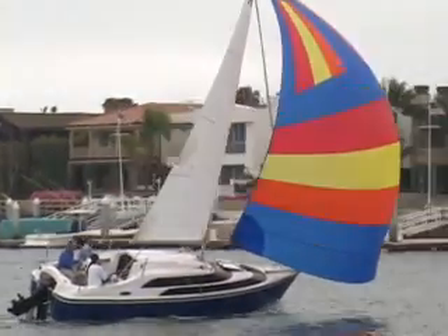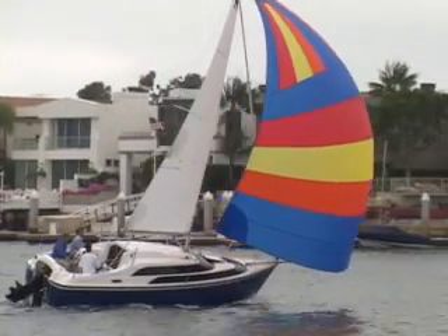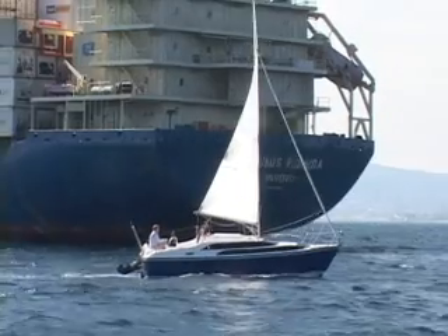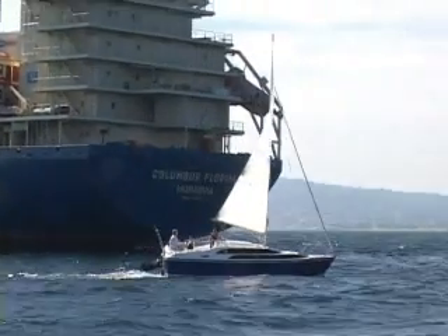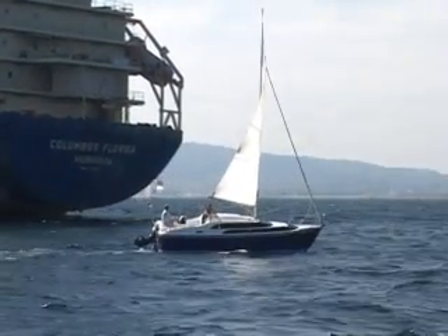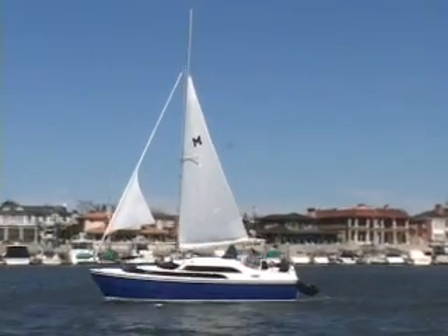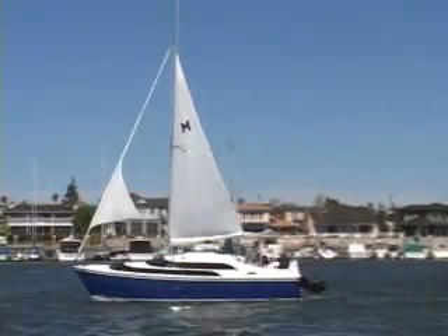The much larger racing spinnaker provides even more downwind power. When it blows hard or when you're feeling lazy, you need less sail. Here it's sailing with just the mainsail. Here the Genoa is rolled in on its furler and the main is reefed — this is for really heavy winds.